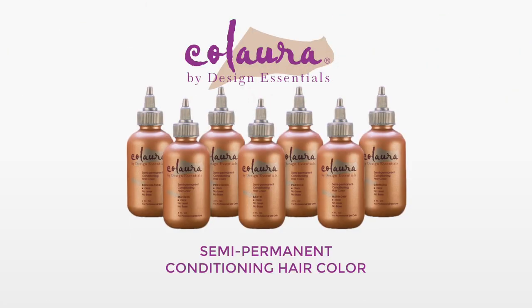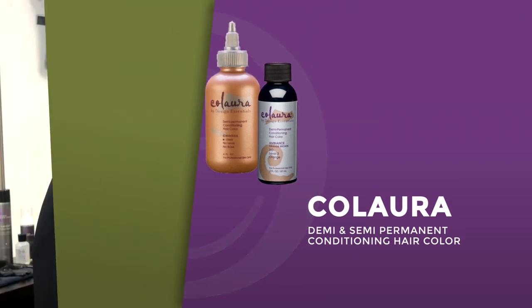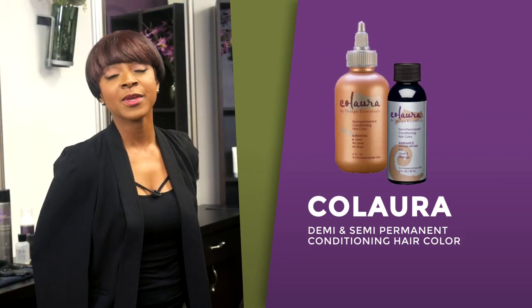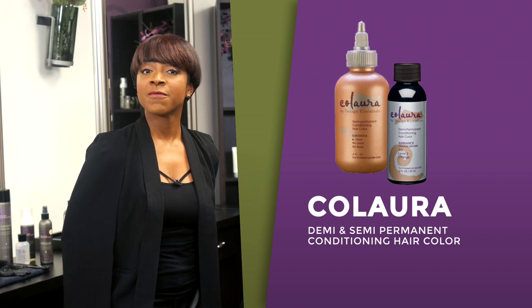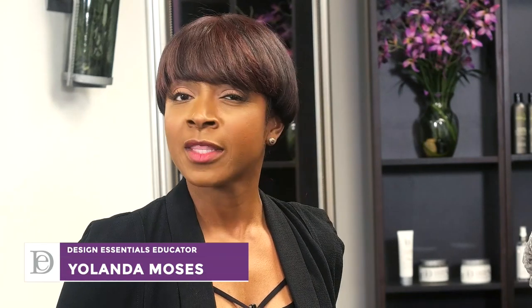Colora is a conditioning color line that is very safe to use so it's not going to compromise the hair in its integrity. We have a semi and a demi. Within our semi line we have an array of seven different vibrant colors. They're very safe to use the same day as a chemical service, awesome to add vibrancy to previously color-treated hair, and also a good introduction for people who've never had color but want to make a change.